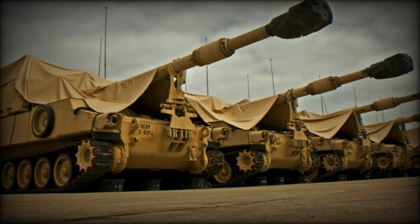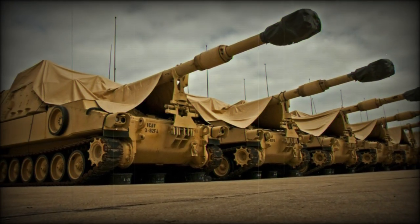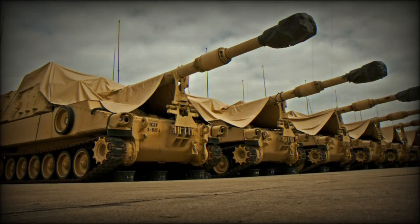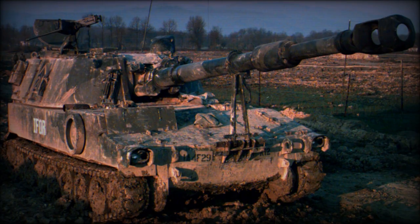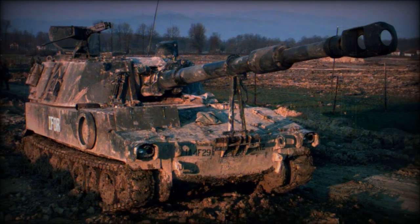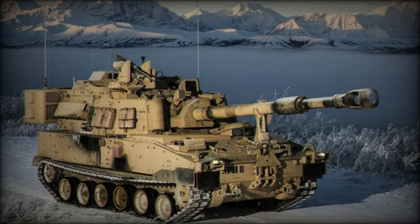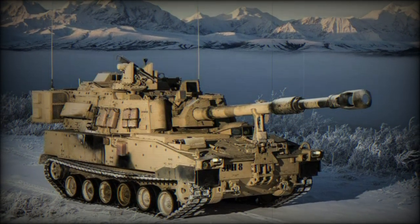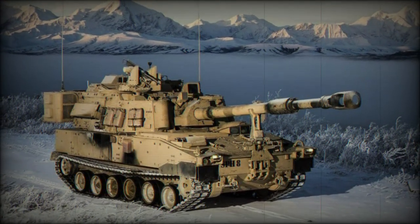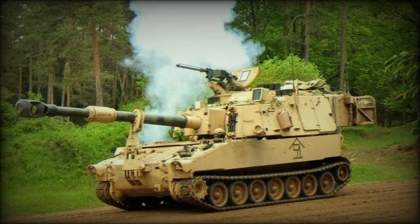Production of both the M108 and M109 systems began in 1962, though manufacture of the M108 ended the following year. The M109 continued in production up until 1969 and was manufactured under several related brand labels — General Motors, Cadillac Motor Car Division, Allison, and Chrysler Corporation — interestingly all from the same Cleveland facility. Bowen-McLaughlin-York added additional production in 1974 to meet new demand.